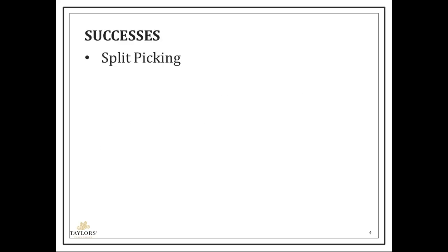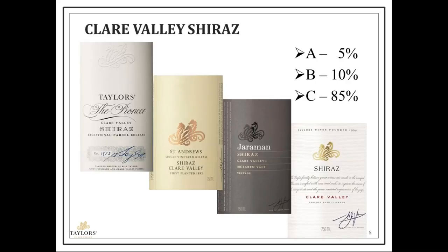Now I'll run through some examples of successes by means of a case study. We have had some split picking opportunities. Shiraz is a major variety we grow, and we have a wider range of products to put it into — roughly speaking, about 85% of what we grow may end up in the traditional estate Shiraz product, 10% targeting a higher tier, and maybe 5% into the top tier.